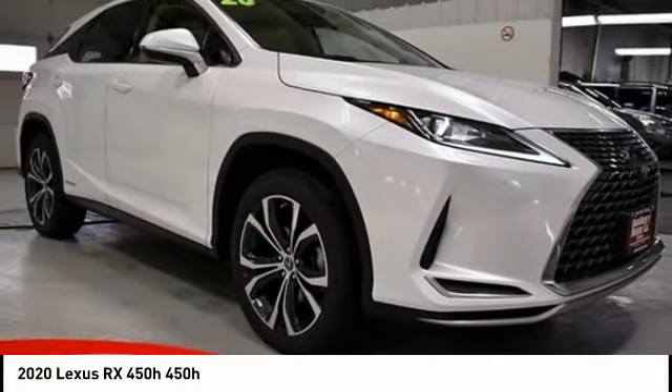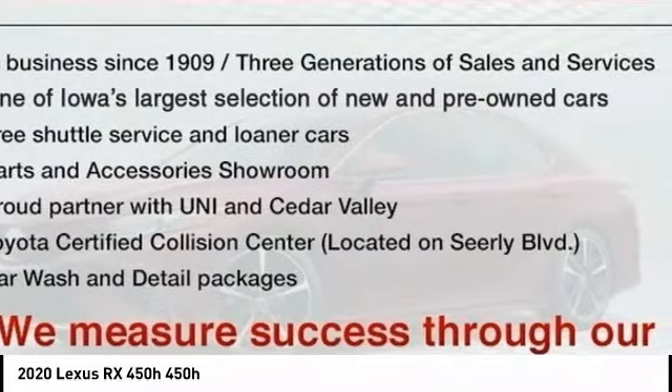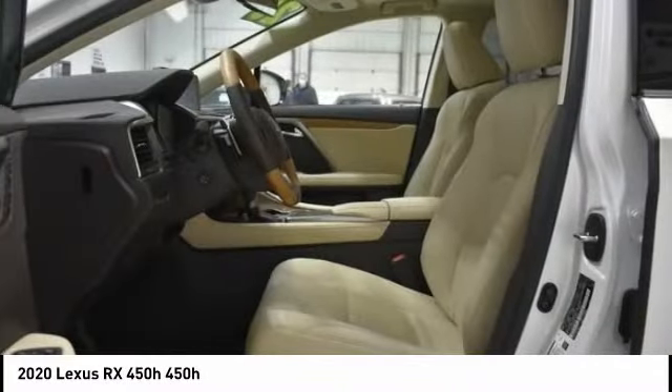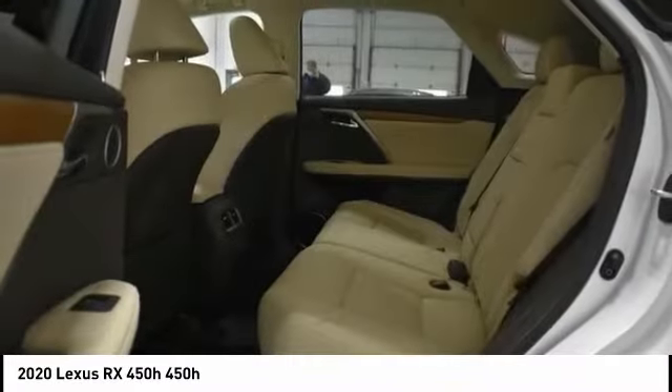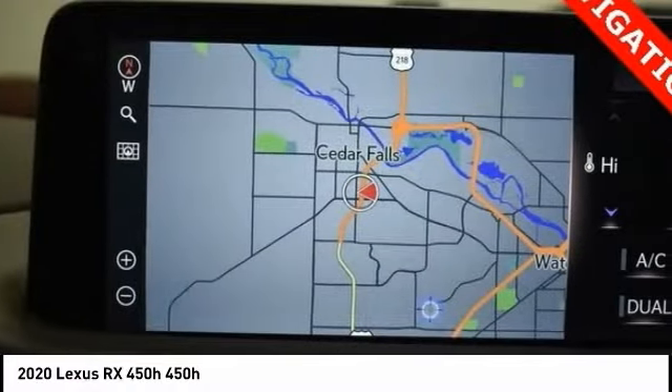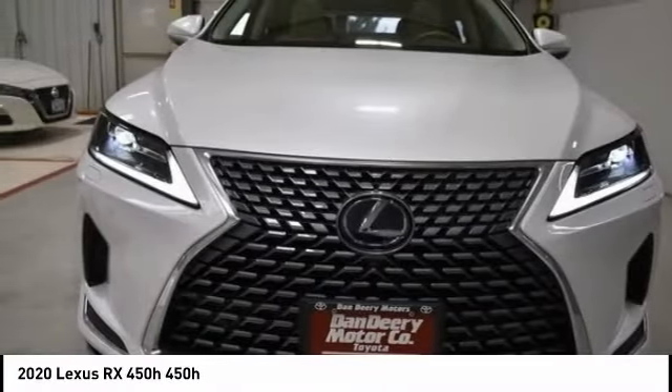2020 RX 450H. The RX 450 Hybrid sports the innovative ECO mode, allowing your vehicle to consume less energy and regulate the throttle response for even more acceleration. It also features an exhaust heat recovery system that turns off the gasoline engine more quickly, allowing the vehicle to function on battery power alone.